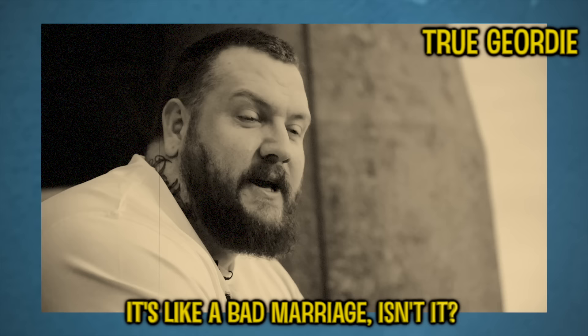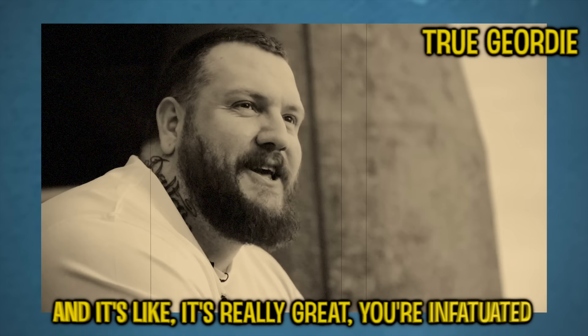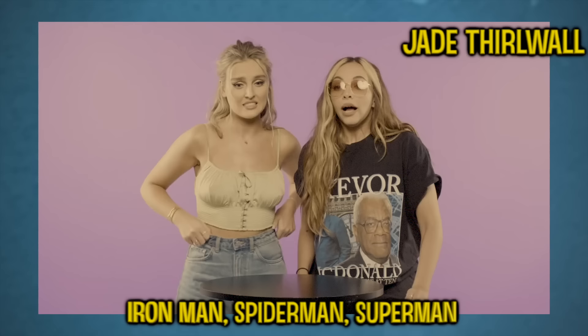Next up we have Geordie. Geordie is a term we use to describe the accent from Newcastle. I'm not going to attempt to do the Newcastle accent because I can't do it, but here are a few examples. Again, we have a lot of different vowel sounds here.